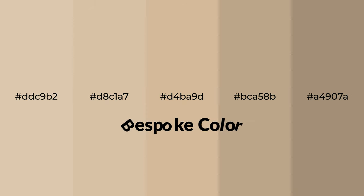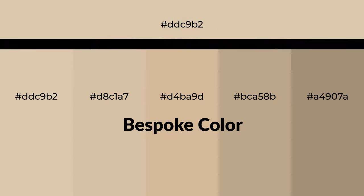Warm shades of bespoke color with brown hue for your next project. To generate tints of a color, we add white to the color. Tints create light and exquisite emotions.